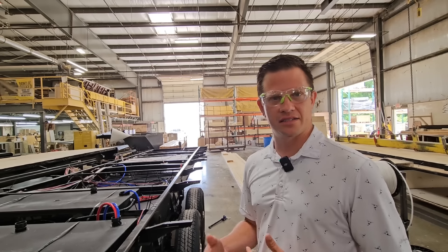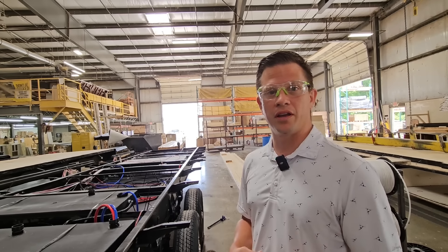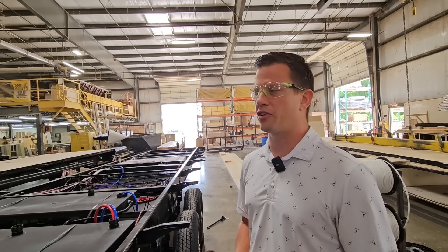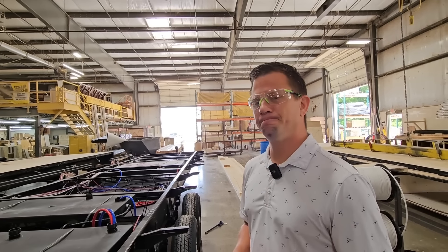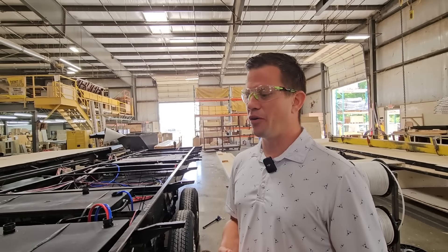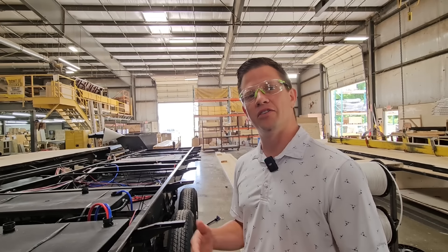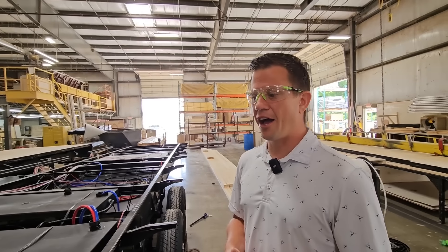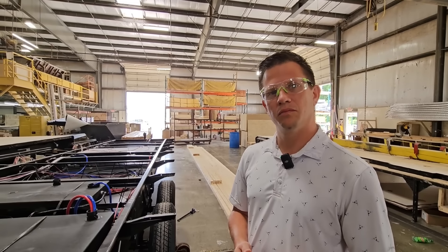Are there kitchen appliances we're not currently including as standard that would be beneficial? Is a small dishwasher something that should be incorporated into most units? And dual-pane windows — we talked about that earlier today — is that something worth the price jumping up $500 to $1,000?